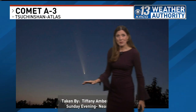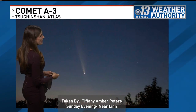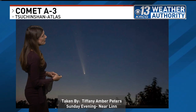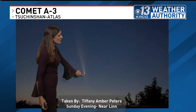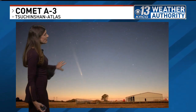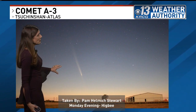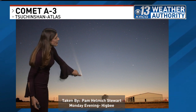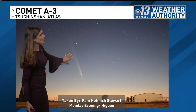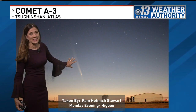We've been getting some beautiful photos of this from not only our KRCG weather watchers but also on our chime-in page. Take a look at this — this was taken Sunday evening by Tiffany Peters near Lynn. Here's the tail of the comet and here it is. Notice it's low on the horizon, and that's where you'll see it again tonight. Here's another photo taken by Pam Stewart at Higbee, from yesterday evening. You can see the core of the comet and the tail — it's just something really cool to see in the evening sky.